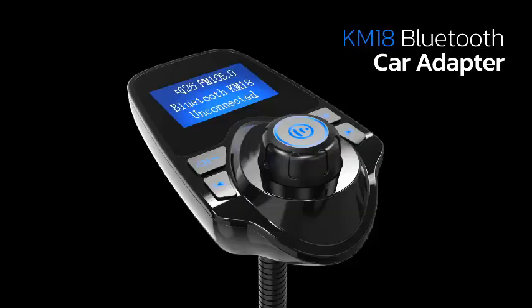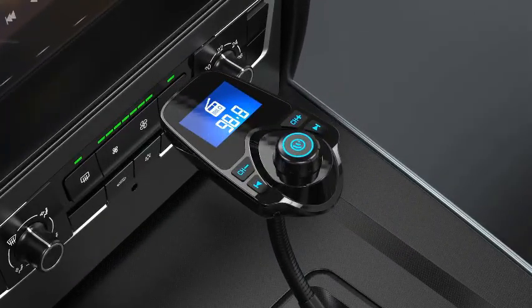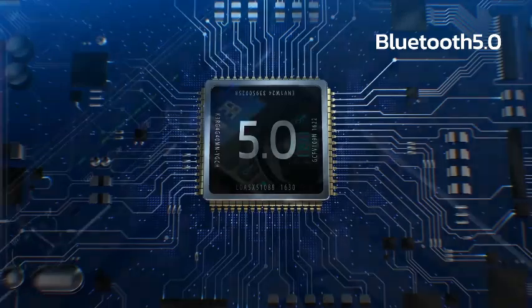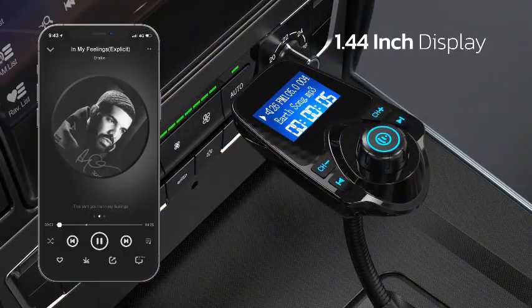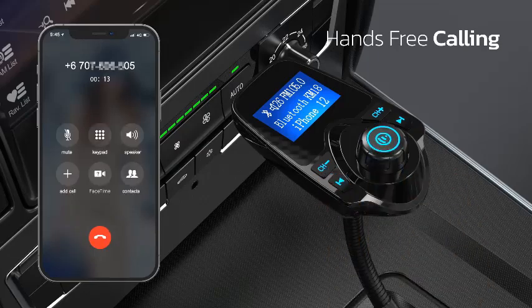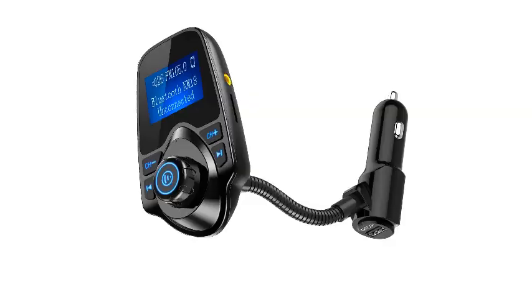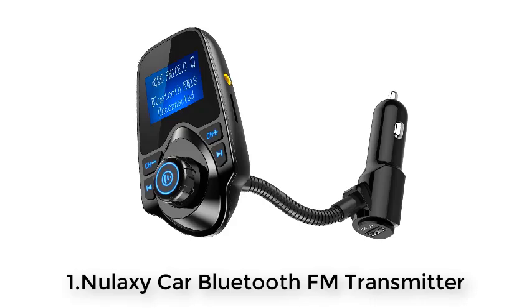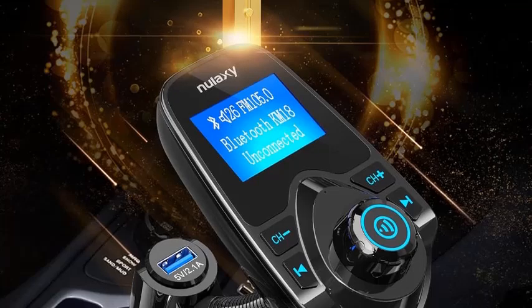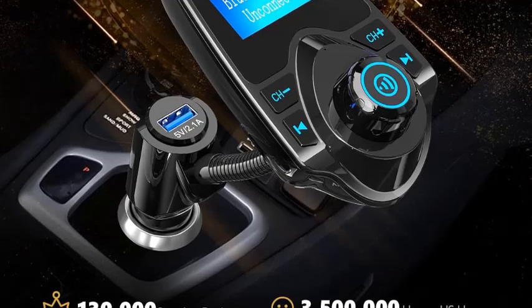Number 1. The Nalaxy Car Bluetooth FM Transmitter is your ultimate car audio solution. Equipped with a 1.4-inch display and a flexible gooseneck, this transmitter is designed for ease of use and enhanced visibility. It effortlessly connects to your car via FM radio frequency, allowing you to stream your favorite music and take hands-free calls directly from your smartphone. The Bluetooth 5.0 technology ensures stable connectivity and high-quality audio transmission, whether you're playing music, listening to podcasts, or receiving navigation instructions.